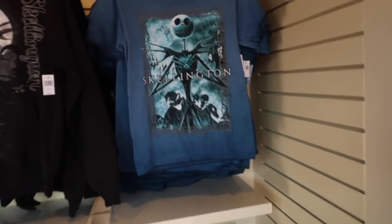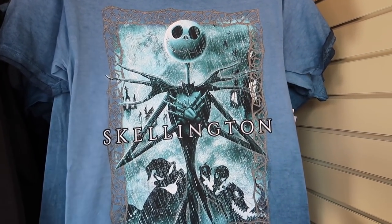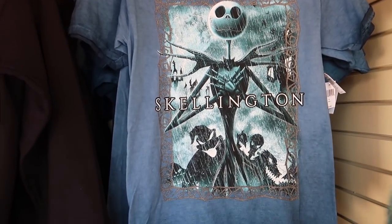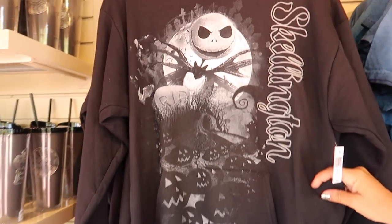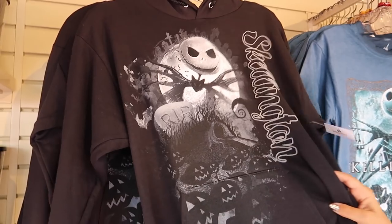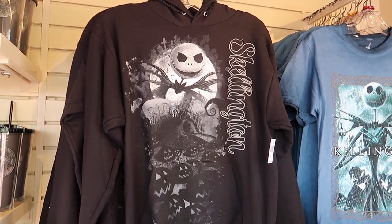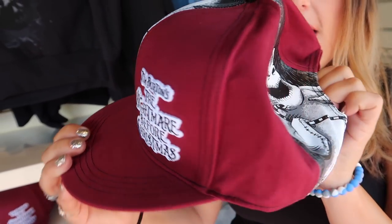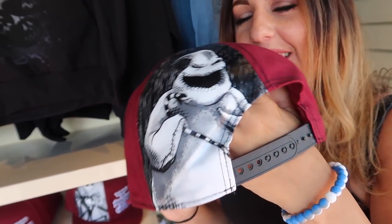Our story begins with Nightmare Before Christmas merch. There's good old Jack — it's a great color and a really thick material. The collar and the sleeves are kind of darker. This is $49.99. There's also a new sweater at $49.99 — it's a hoodie, a goody hoodie. And then this hat is great from the front, but turn it around — oh! It's a party in the front...